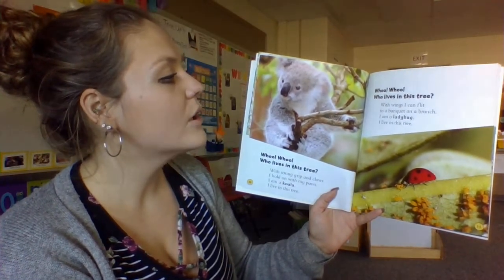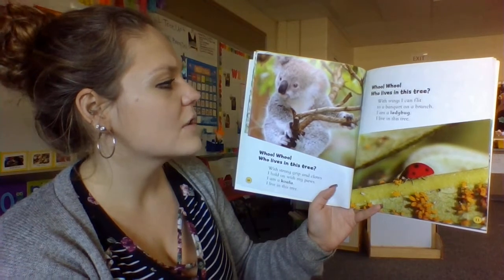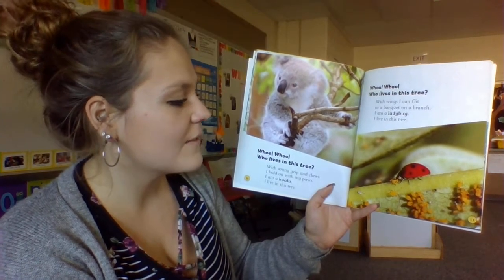Who, who, who lives in this tree? With wings, I can fly to a bouquet on a branch. I am a ladybug. I live in this tree.